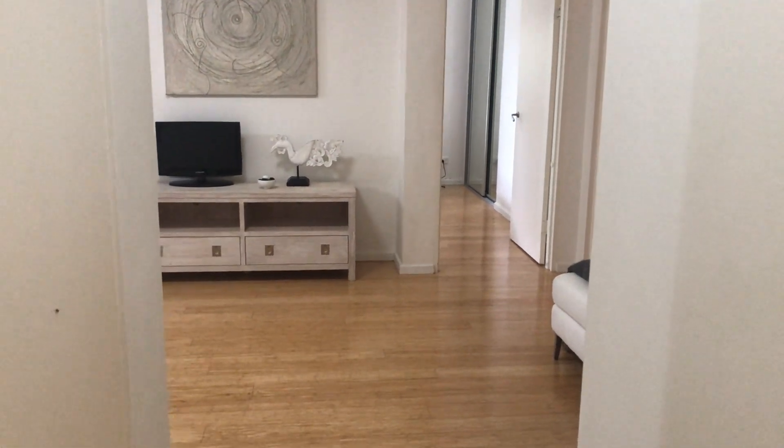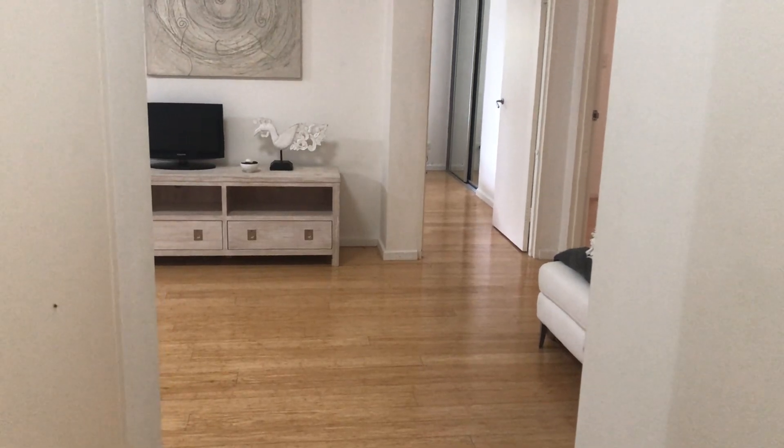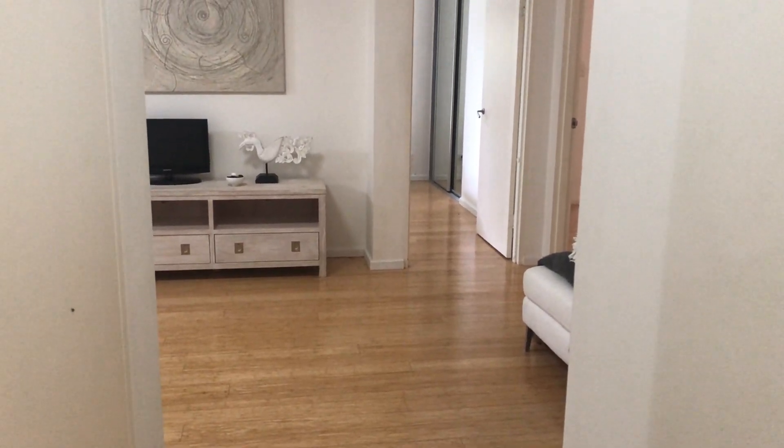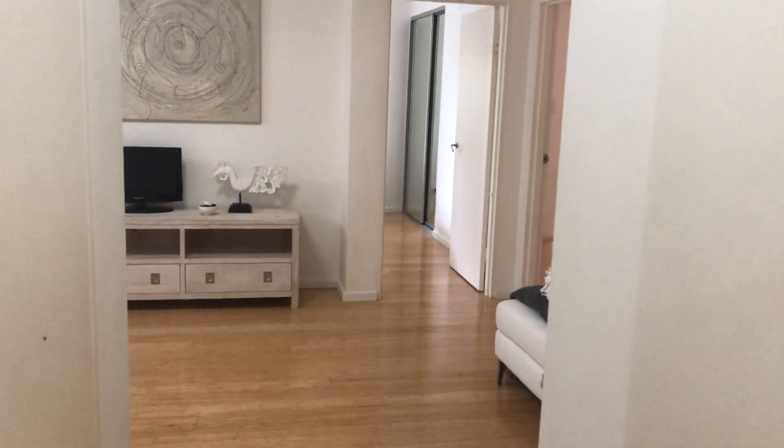Hi, I'm Joe from Doors Blaine Real Estate and welcome to our walkthrough tour of 14/59-61 Pacific Parade, Dee Why. So we're in the entry of the apartment at the moment.